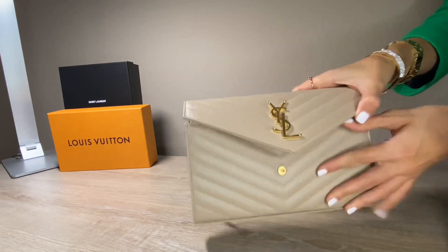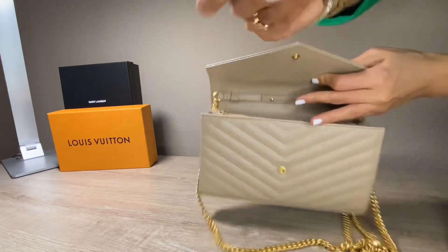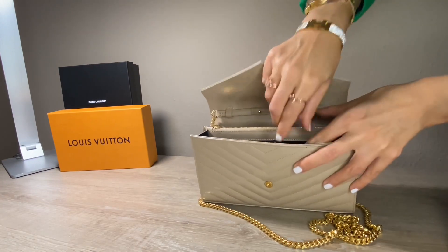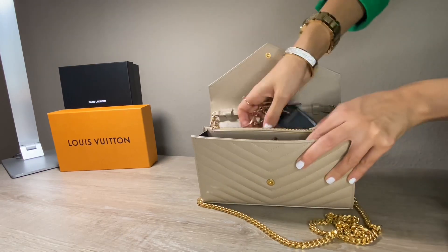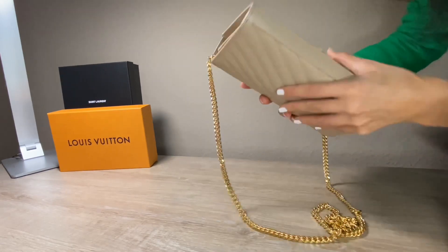Let's see what fits in the bag. I have here a regular rouge which I can put in, and then I have my lipstick as well. My keys are a little bit thick but they can be put inside as well. And you can already see the bag is full.